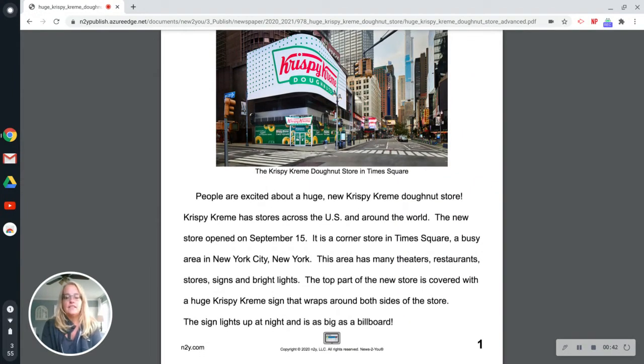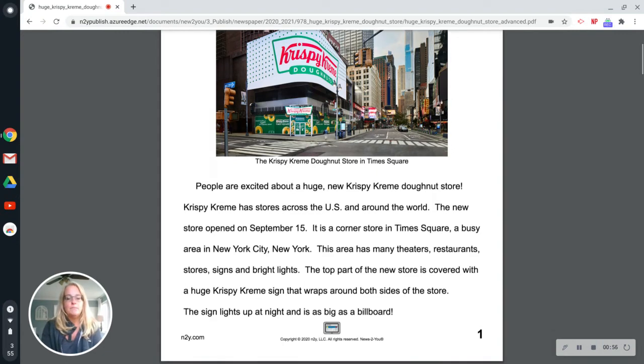This area has many theaters, restaurants, stores, signs, and bright lights. The top part of the new store is covered with a huge Krispy Kreme sign that wraps around both sides of the store. The sign lights up at night and is as big as a billboard.